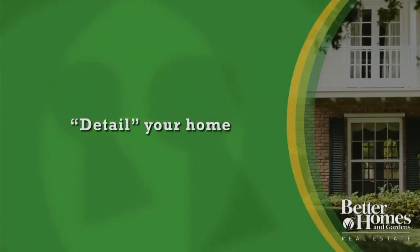Neutralize it, clean it, make it sparkle, get it detailed. And that will result in a faster sale with a better sale price.